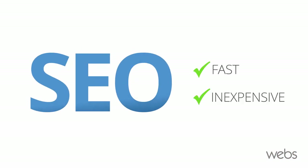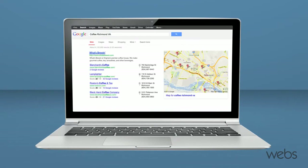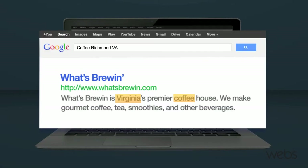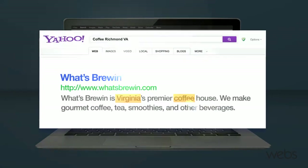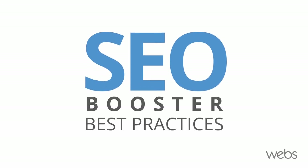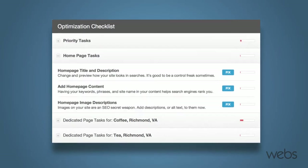With SEO, you can make sure your website shows up in top results when people search for keywords that relate to you on sites like Google, Bing, and Yahoo. Not sure where to start? Web SEO Booster makes integrating SEO best practices into your site quick and easy.